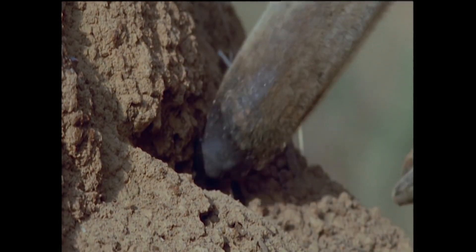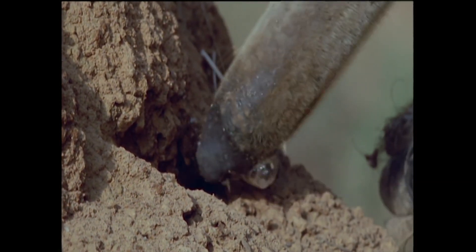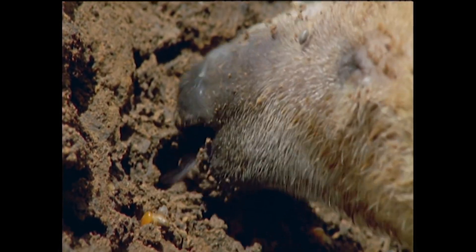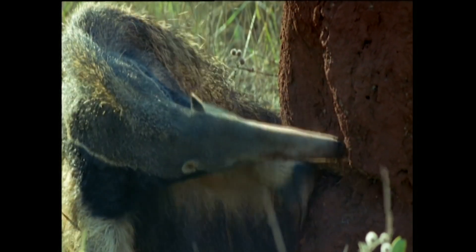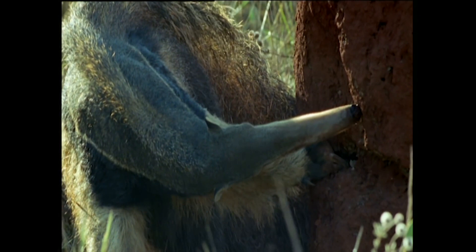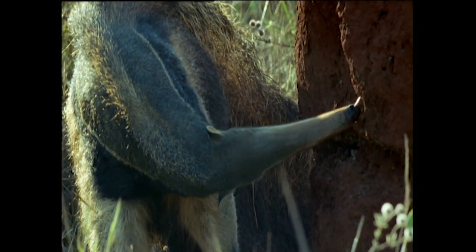Anteaters' tongues are around 2 feet or 60 centimeters long, and they're covered not only by a lot of remarkably sticky saliva, but also bristly taste buds that curve backwards in order to velcro on as many unfortunate bugs as possible. Their tongue can flicker in and out around 160 times a minute, or 3 times a second, letting them lasso hundreds of bugs a minute.